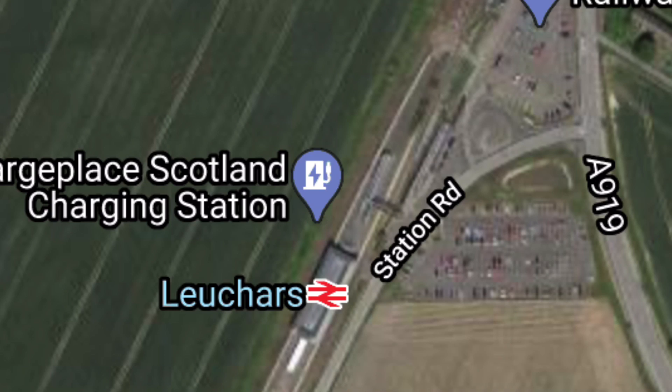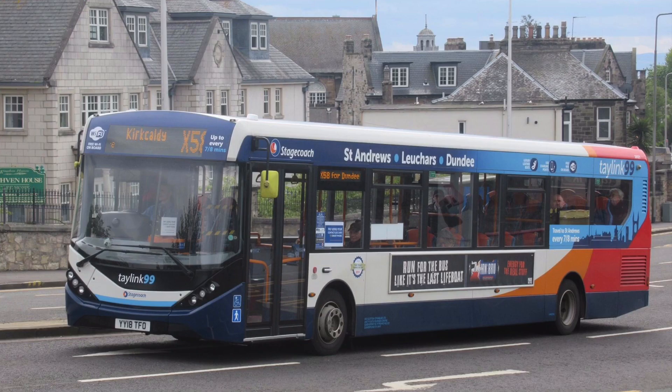This is the only station in the Kingdom of Fife to have an island platform, meaning that instead of having a platform for each track at the side, it is one large platform in the middle between both tracks. From the station you can get services to Dundee and the north, and services to Edinburgh and the south. There is also a frequent bus route which goes between St Andrews and Dundee.